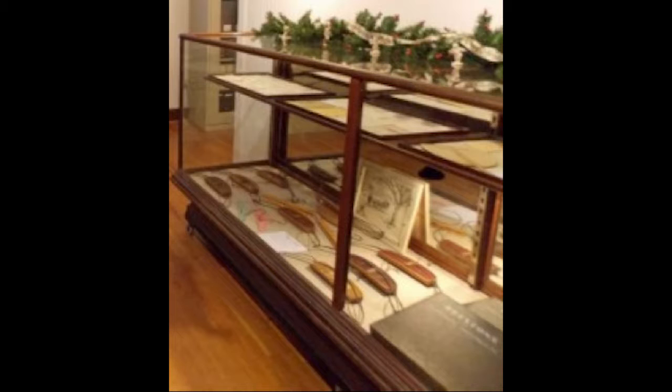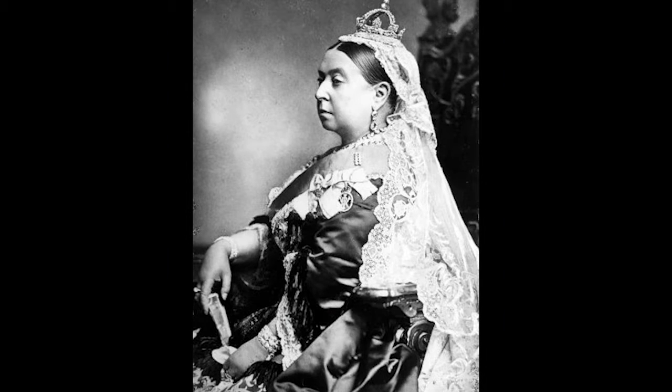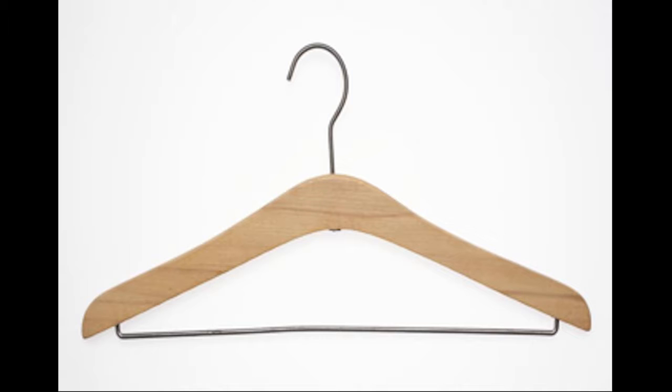In 1840, Stanley Fry of Birmingham, England, designed the notable hanger that included a decorative tron for Queen Victoria as a wedding gift. This royal hanger was made out of a wooden frame adorning gold-plated hooks and lamb wool padding.